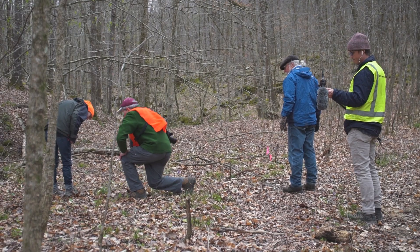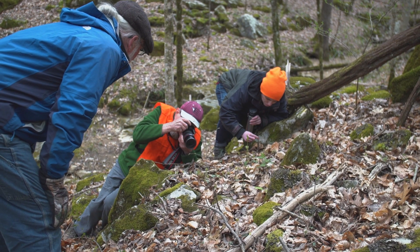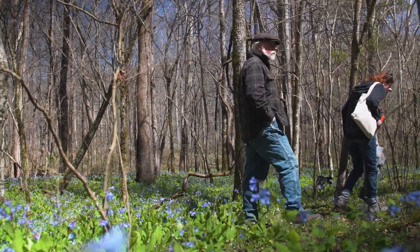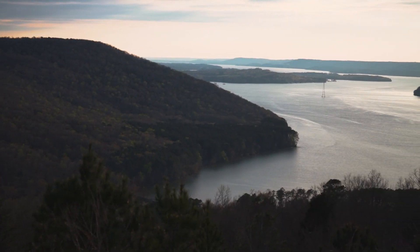Today we gained a much deeper appreciation for the state after romping around in the forest with Bill Finch and a team of botanists who helped us realize just how much biological diversity there really is in the southeast forests of the United States. So this is the northeastern corner of Alabama where we are right now.